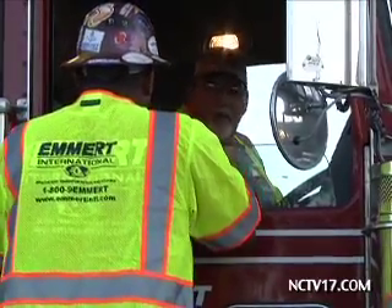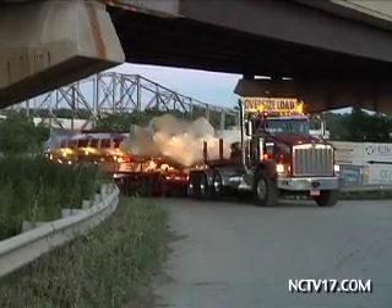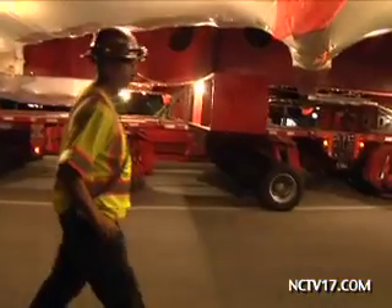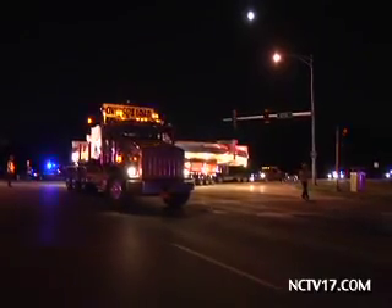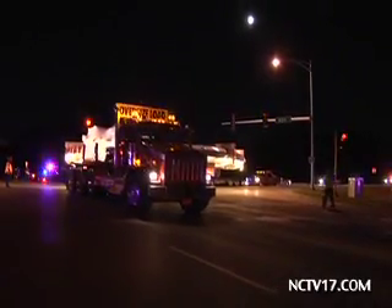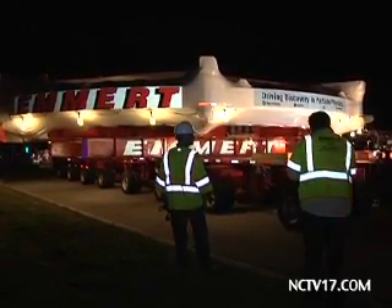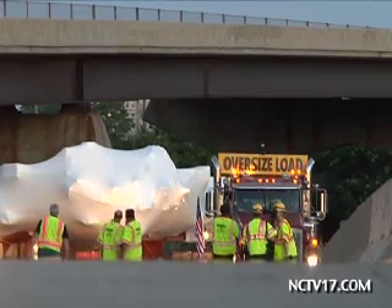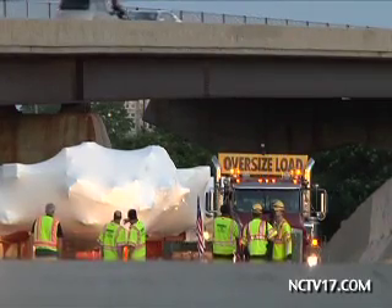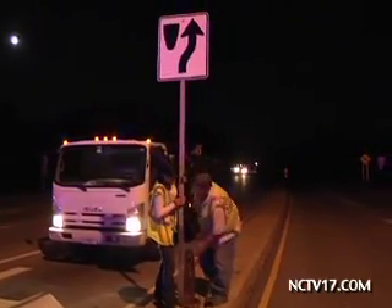In charge of moving the device is Emmer International, an organ-based company that specializes in heavy haul transportation. We're just so fortunate — we have great guys that have great depth perception. And they have guys on the ground when they get into tight spots. There's a man on each side watching to make sure we have the clearance, all radio communication. And we just take it slow and easy to make sure the load drives perfectly safe. This is one of the widest loads ever to be transported across Illinois roads, requiring the closing of streets and removing signs that could be in the way.